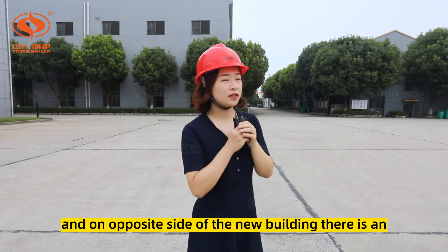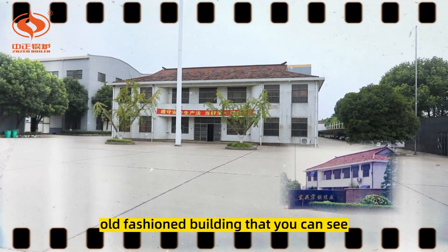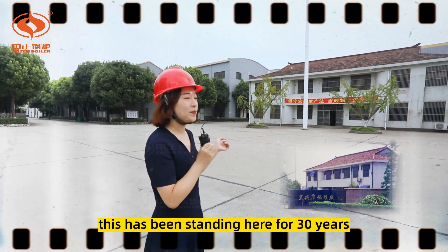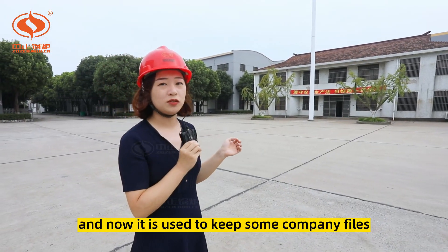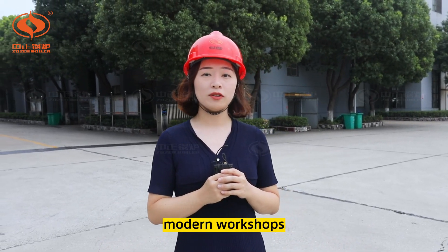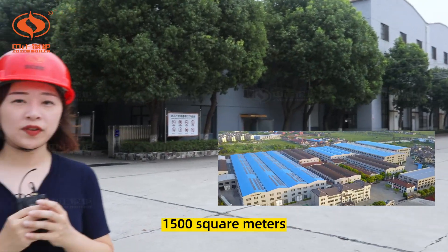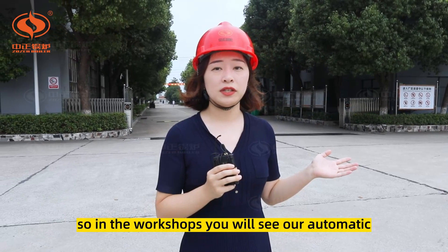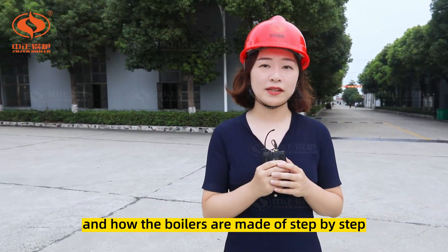On the opposite side of the new building there is an old-fashioned building. This has been standing here for 30 years, seeing the growth of Zozen. It is now used to keep some company files. I am standing at the entrance of Zozen's modern workshops — we have 12 workshops in total, covering an area of 150,000 square meters.